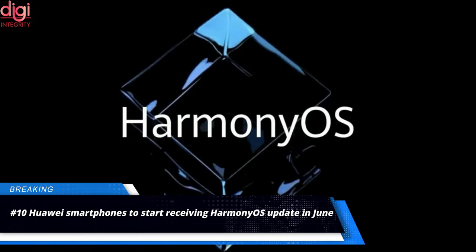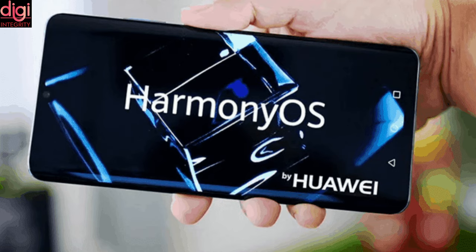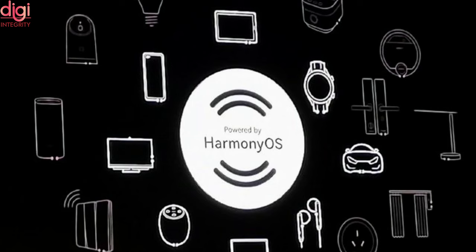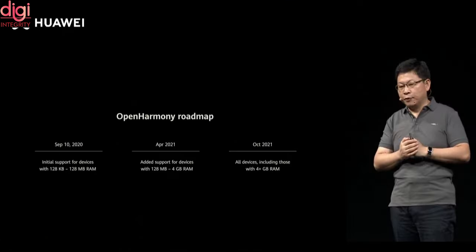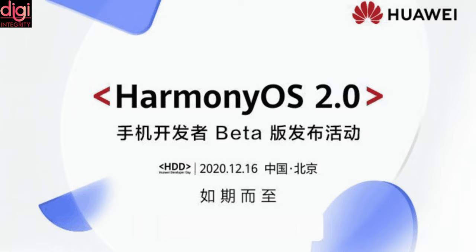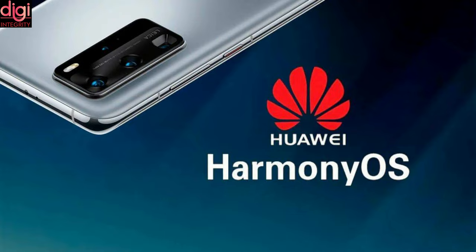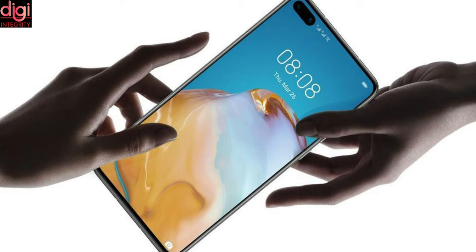Huawei has recently been rolling out the developer public beta version of its Harmony OS to select smartphone models. Now the company has announced it is gearing up for the launch of its proprietary operating system's final build, set to launch sometime in early June 2021. The company will be rolling out the Harmony OS update from the beginning of June. While the senior executive refrained from announcing specific model names, it is expected that the Mate 40, Mate 30, P40 series and Mate X2 series will be among the first to receive this update.